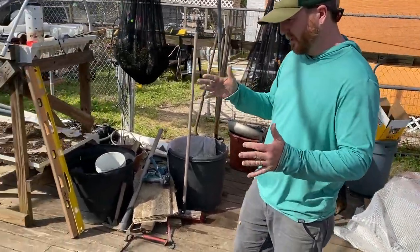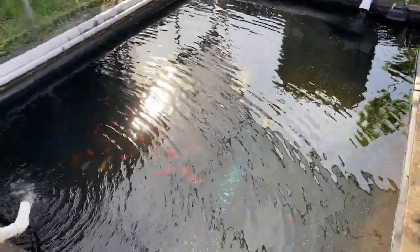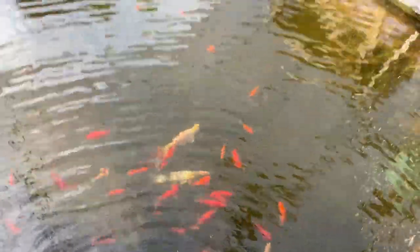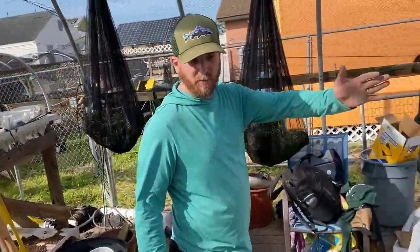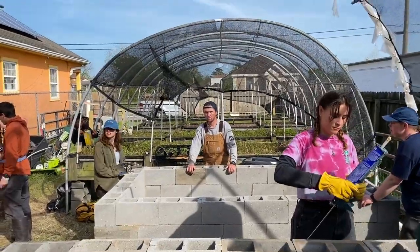Right over here we have this system that's already been built — it has some bullfish and some koi, it's about three feet deep. This is what David at Capstone has been using mostly for the nutrients to feed his aquaponics system, which is over here where he's growing a bunch of vegetables, fruits, and different herbs.